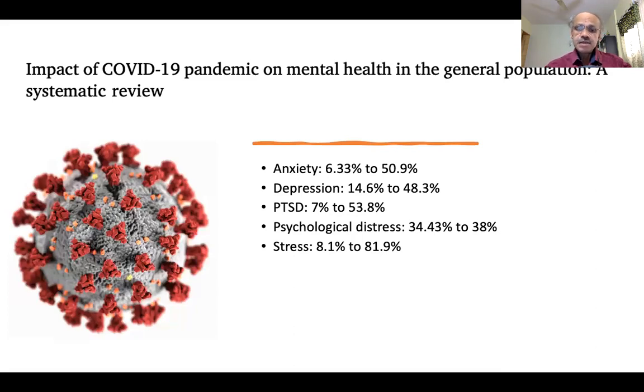Reviewing the impact of COVID-19 on neuropsychiatric symptoms, there are many psychiatric symptoms these patients may experience during the recovery phase, which include anxiety, depression, and post-traumatic stress disorder, which is fairly common in COVID. Psychological distress and stress-related problems are also particularly common.